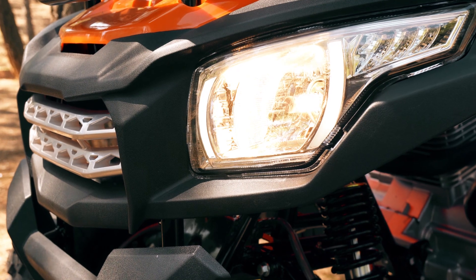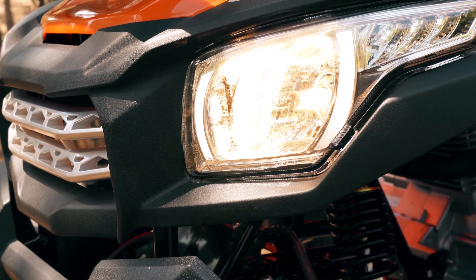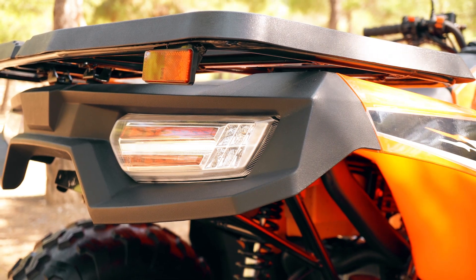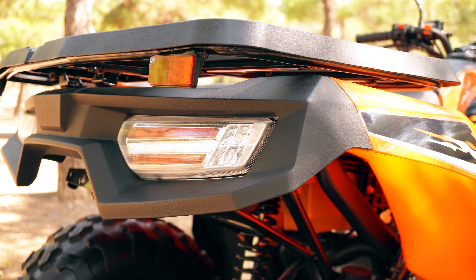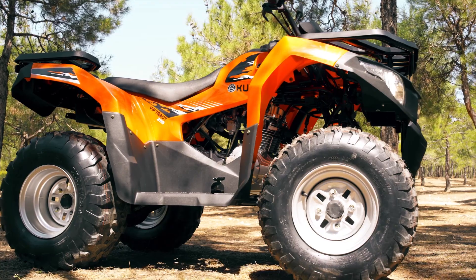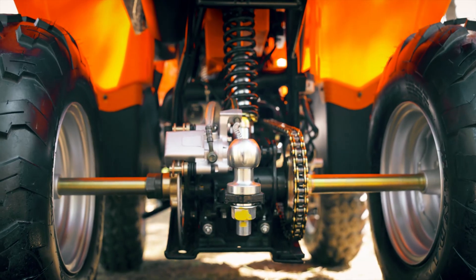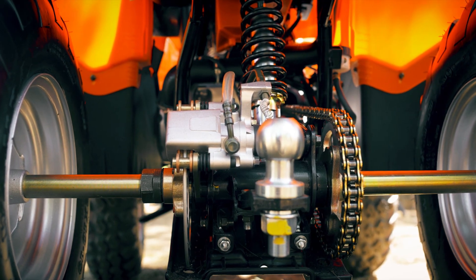VIP Trek 250, karanlık yol koşullarını aydınlatmak için şık tasarımlı ve oldukça kuvvetli halojen ön farlarına güveniyor. Bu şık tasarım, güçten ödün vermeden bütünlüğü tamamlayacak şekilde stop ve sinyallerde de devam ediyor. Konforlu selesi ve yüksek süspansiyonları ile uzun saatler yorgunluk hissetmeden kullanabileceksiniz. Ayrıca arkasında yer alan çeki demiri ve gücü sayesinde yükünüzü zorlanmadan çekebileceksiniz.